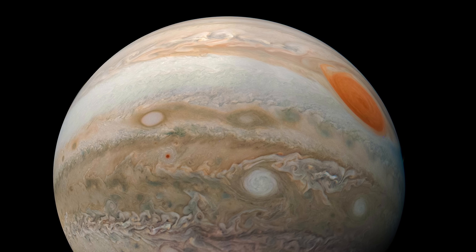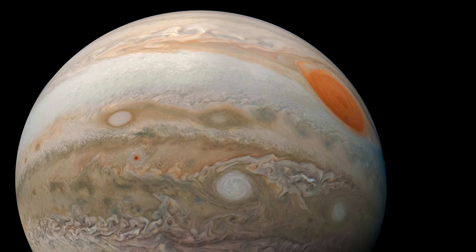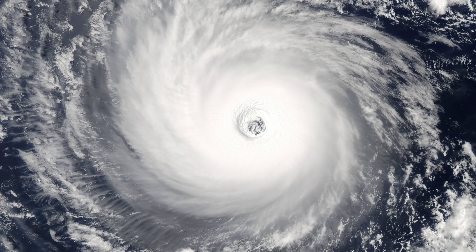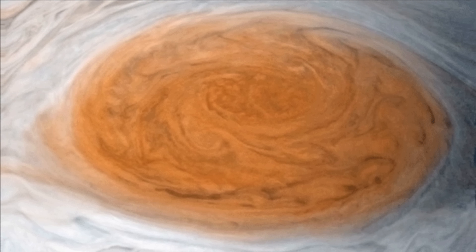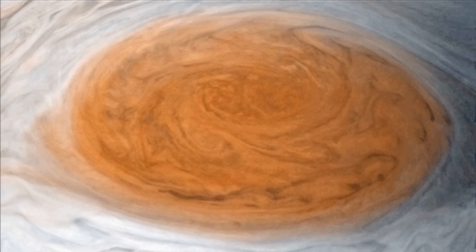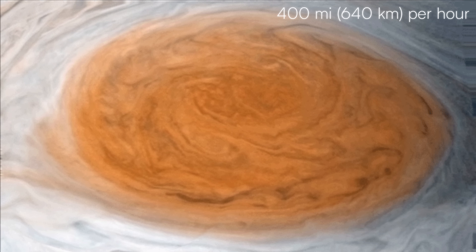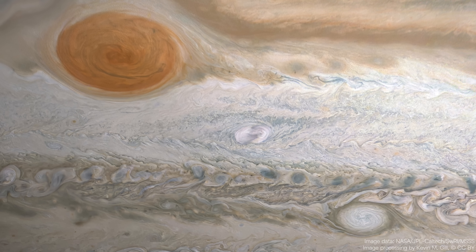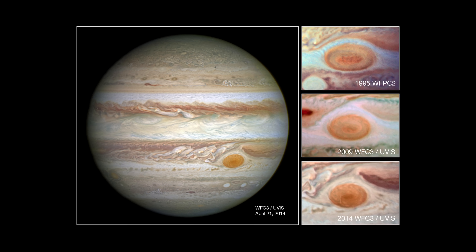On Earth, hurricanes and cyclones are low-pressure systems, but Jupiter's Great Red Spot is a massive, high-pressure bulge spinning counterclockwise, with wind speeds that exceed 400 miles, or approximately 640 kilometers per hour. It stays around the same latitude, though it shifts in longitude.